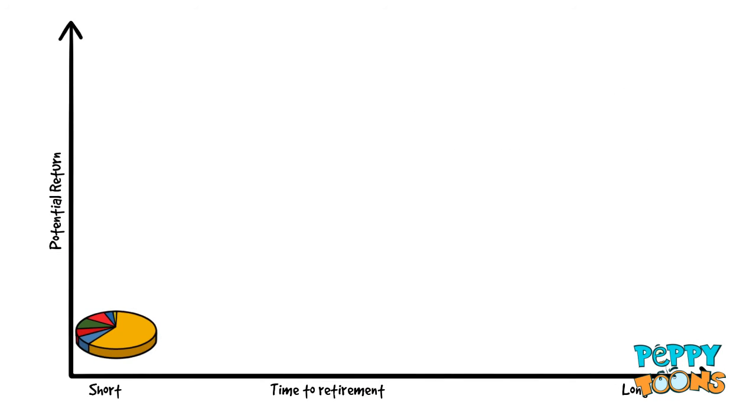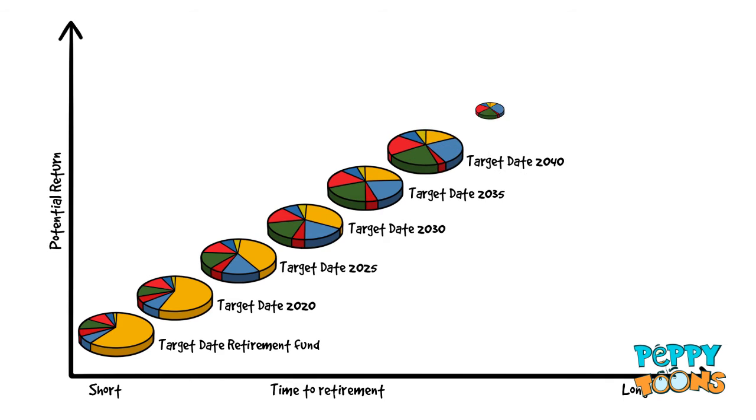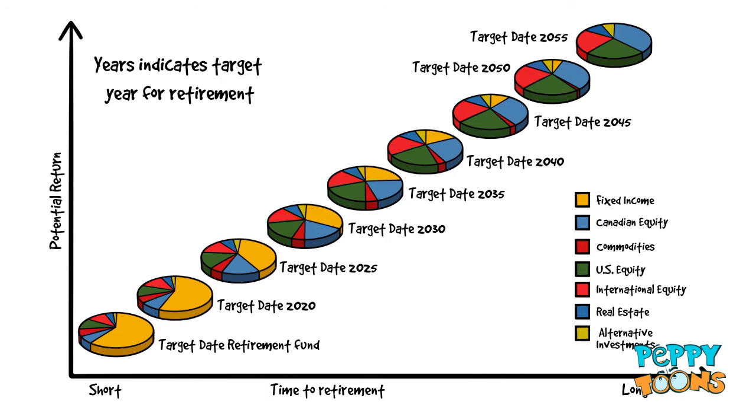Target Date Funds make it easy to pick an investment because they're geared to match your time horizon. All you have to do is estimate your Target Retirement Date. It's as easy as that.